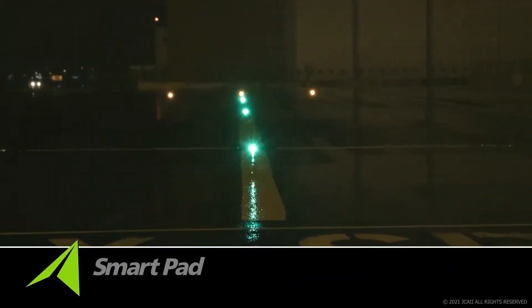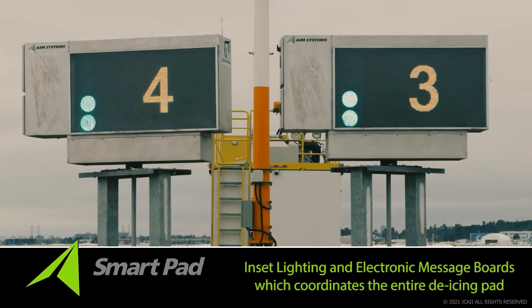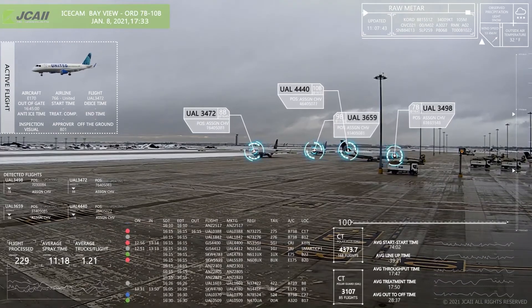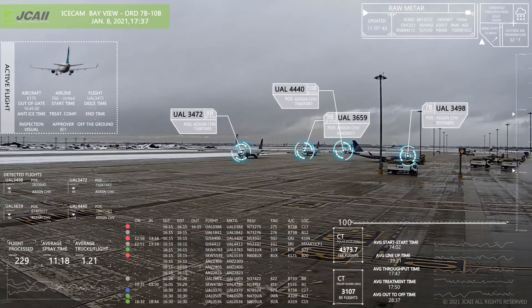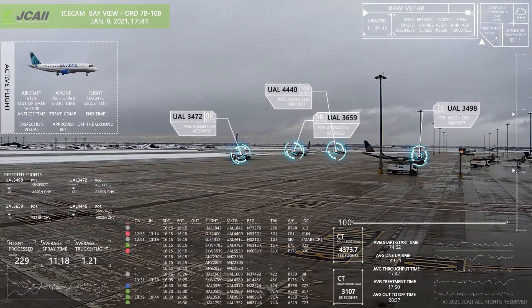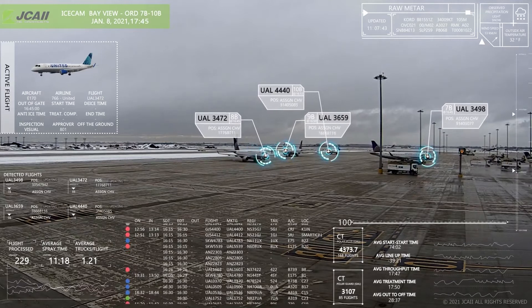SmartPad is a collection of addressable inset lighting and electronic message boards which coordinates the entire de-icing pad. Controlled centrally by the bay management system through JCAII's user-friendly pad management software, an operator is provided a view of the de-icing pad from a virtual view of 1,000 feet up.